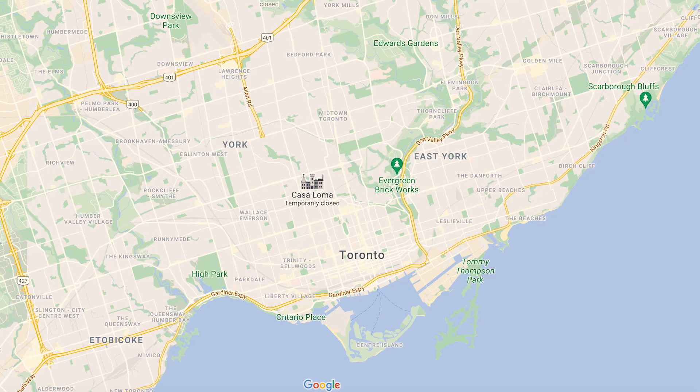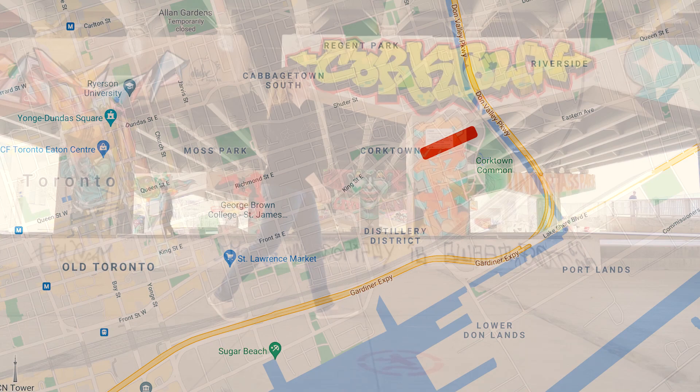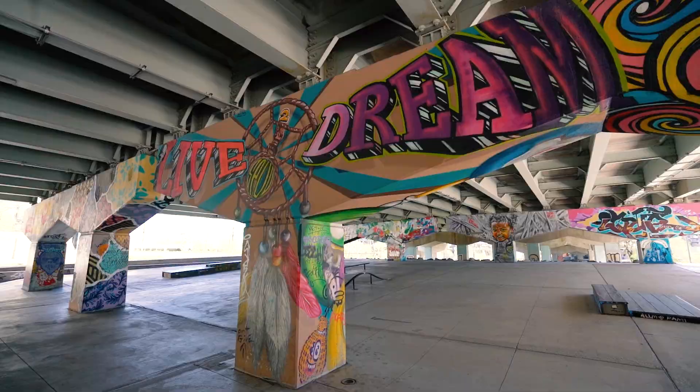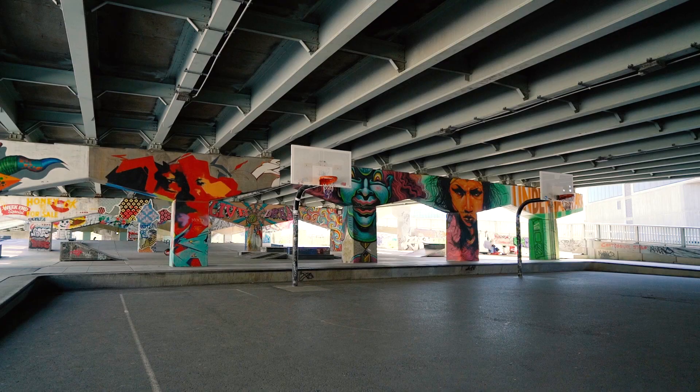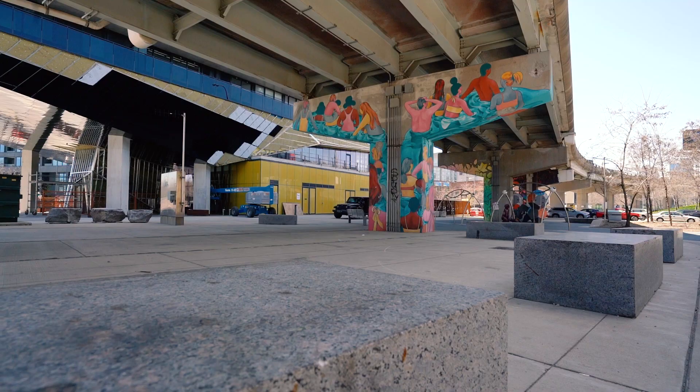Let's kick things off with a pretty unique location: Underpass Park. It's located in Toronto's East End between the Eastern Avenue, Richmond and Adelaide Street underpasses, and transformed what used to be a rundown, even forgotten part of the city into a multi-use community space. The two-and-a-half-acre park features recreational spaces, a place for social connection, and of course, street art.